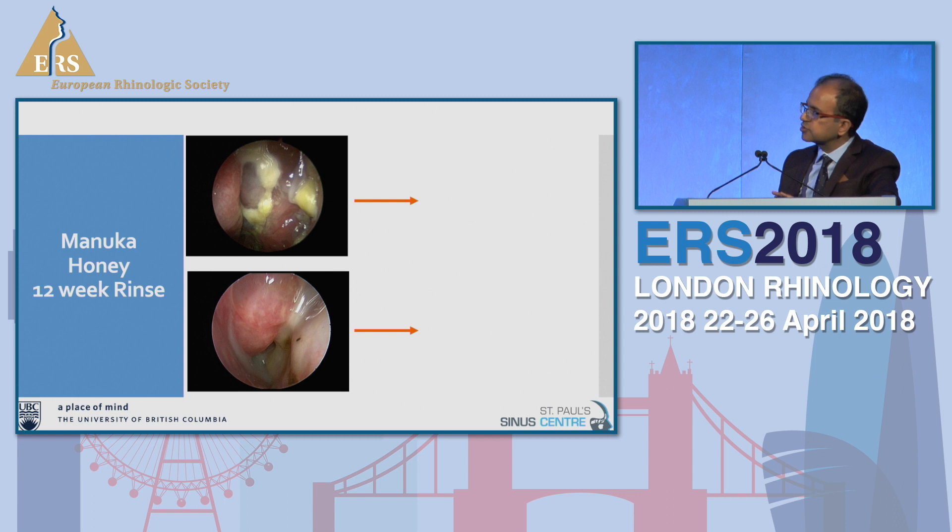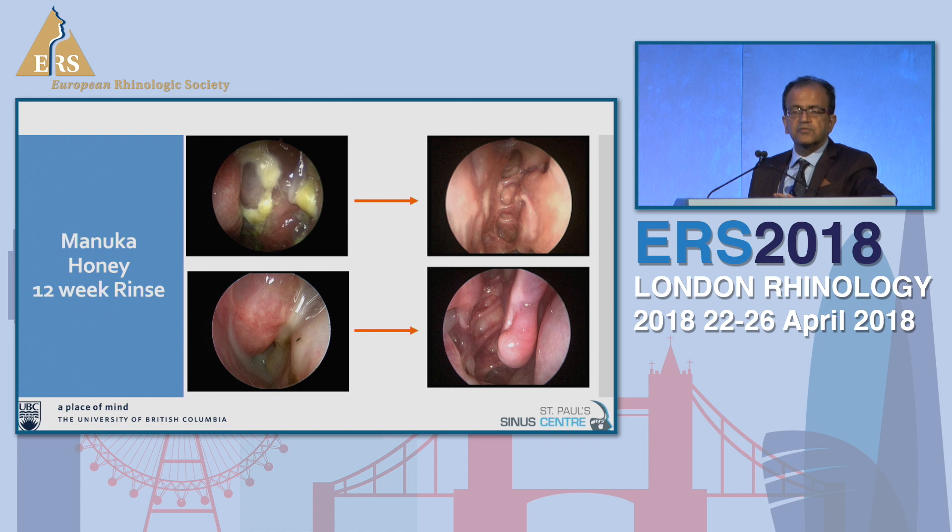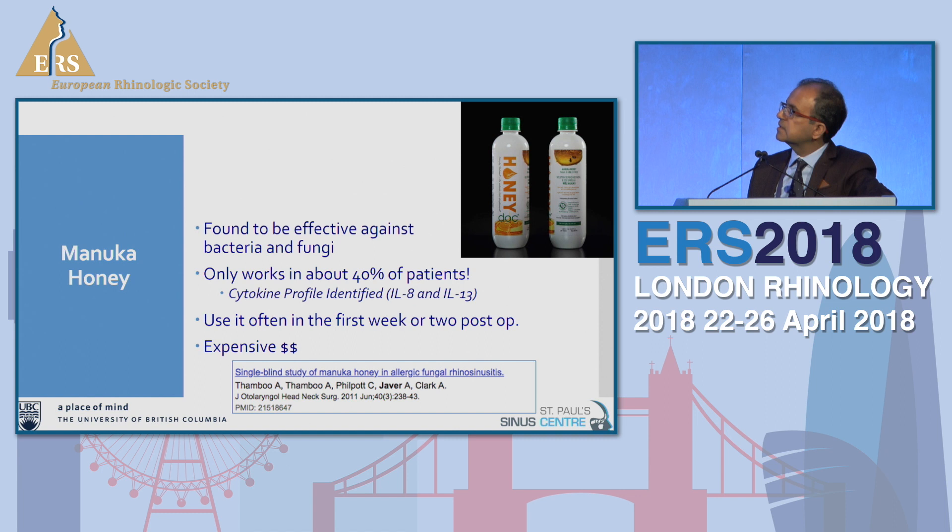Manuka honey has worked incredibly well in a subgroup of patients — about 20 to 30% have responded really well. It's very expensive, but it does work. Commercial Manuka honey rinses are available. In our group, 40% responded, and when we reviewed their cytokine profile, they had elevated IL-8 and IL-13. We use it quite often right after surgery to settle inflammation as a great anti-inflammatory, then switch to straight budesonide because it's much cheaper.